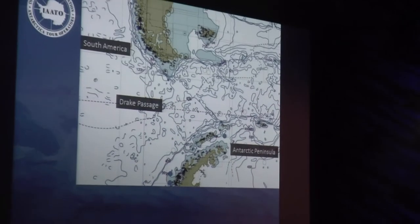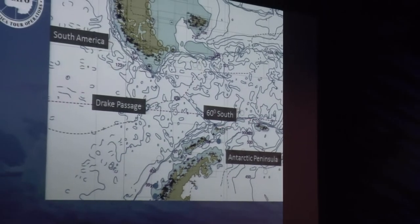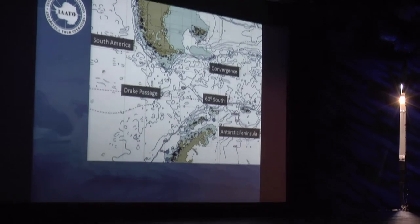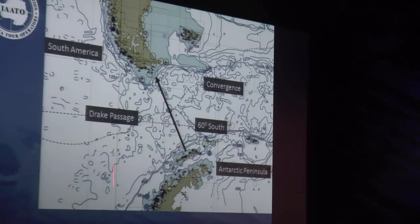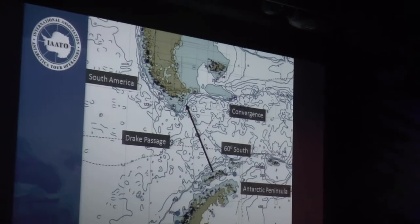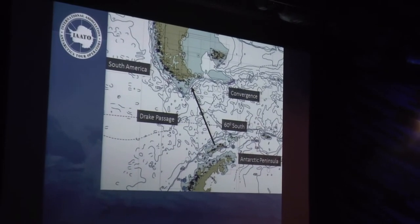From the Antarctic Peninsula, we're going to the Drake towards South America. We will pass 60 degrees south and be out of Antarctica's political boundary, then pass the convergence leaving the biological realm of Antarctica, and head towards the Beagle Channel on the southern side of the continent. The captain will keep you updated with any plans as we go closer.